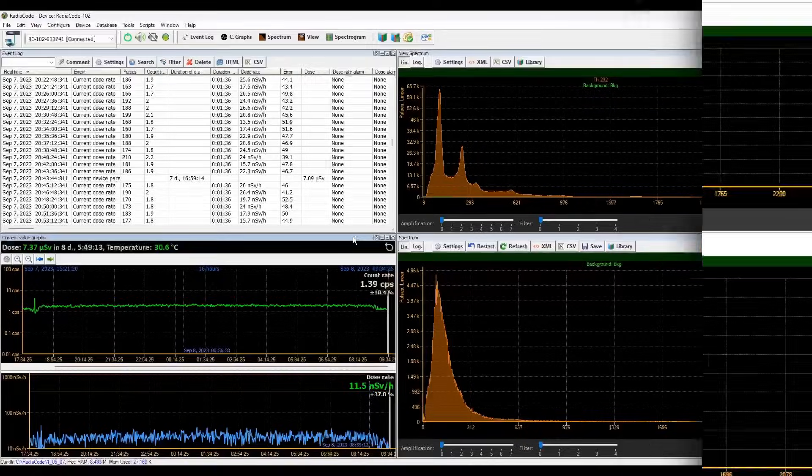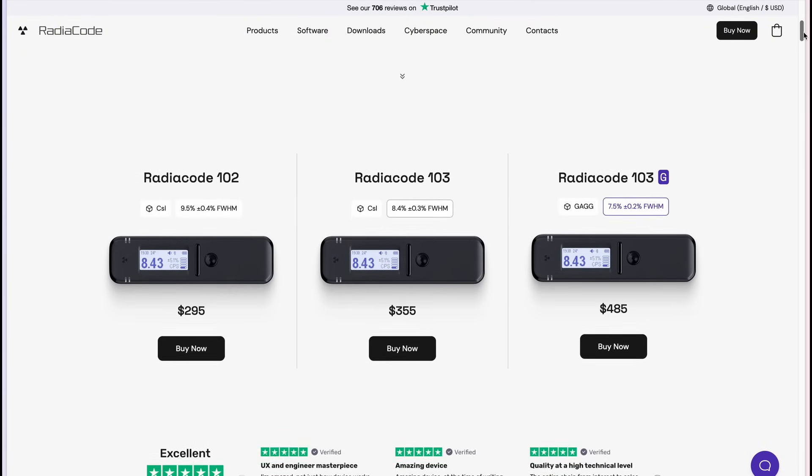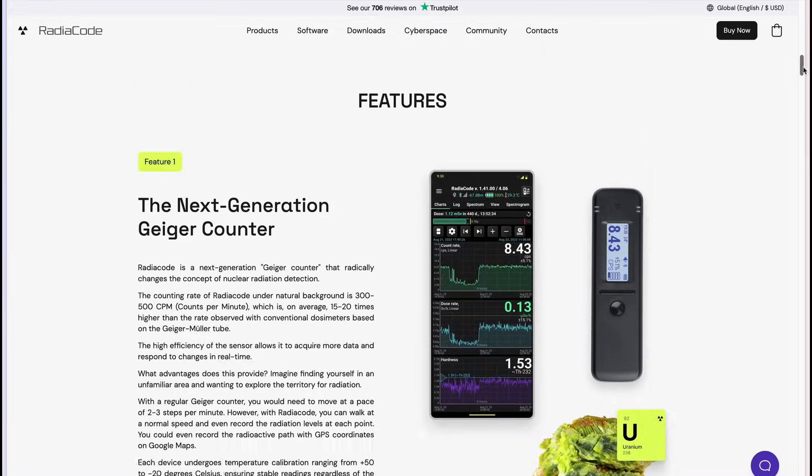RadioCode is a great tool for scientific experiments, research and ensuring safety. Order now on RadioCode.com. Shipped internationally.